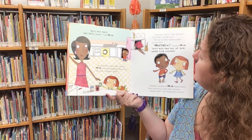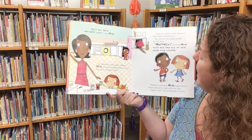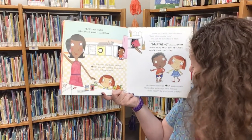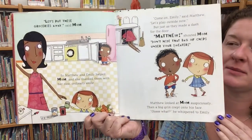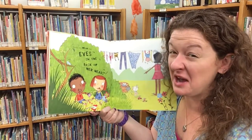'Come on, Emily,' said Matthew. 'Let's go play outside.' But just as they made a dash for the door, 'Matthew!' shouted mom, 'don't hide that bag of chips under your sweater.' Matthew looked at mom suspiciously, and then a big grin crept onto his face. 'Guess what?' he whispered to Emily. 'I think my mom has eyes in the back of her head.'